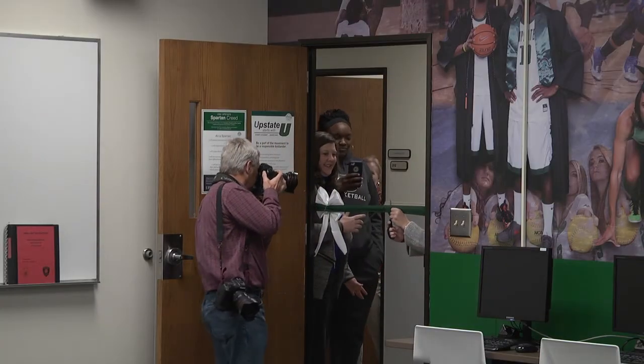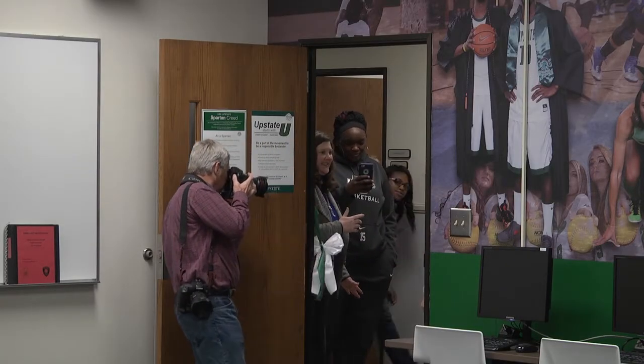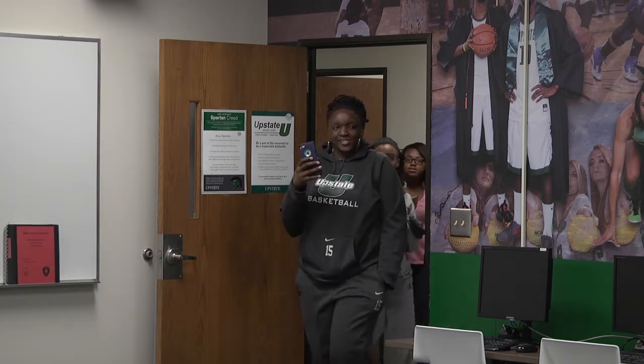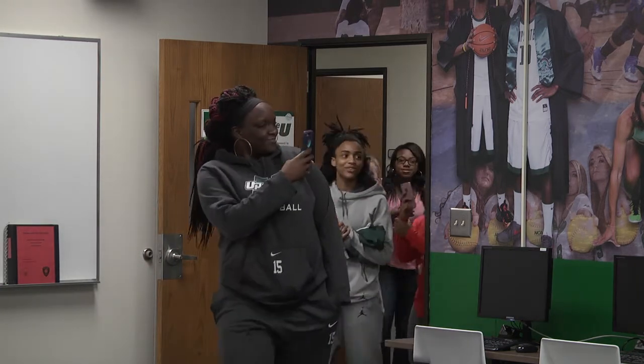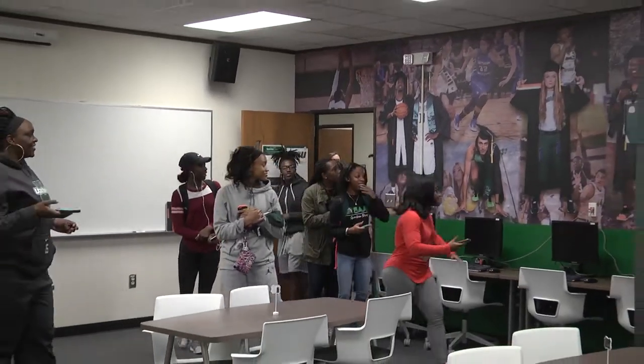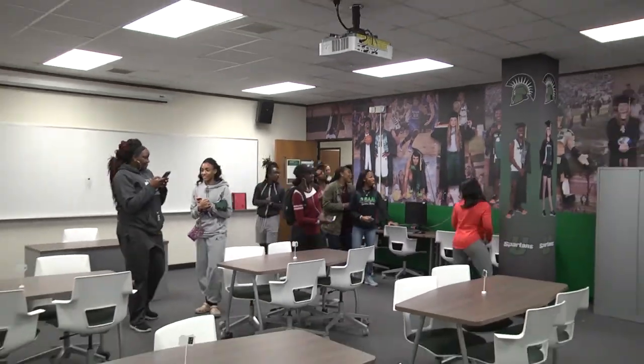This past summer we worked very hard to put together a grant with the NCAA. We were eligible for a one-year grant and we thought, what would we need the most for our students? We're so proud of what they do academically already, but we know they deserve more.